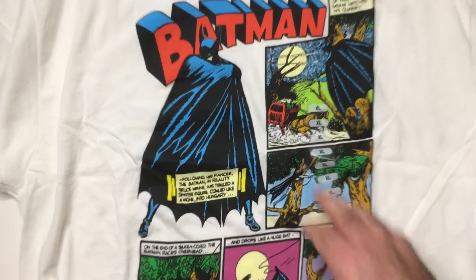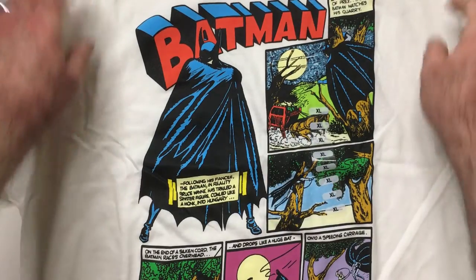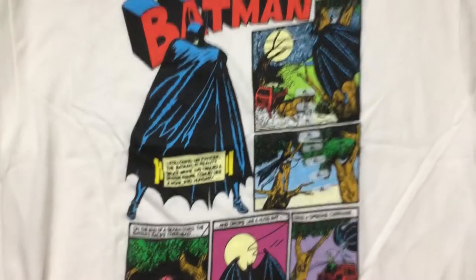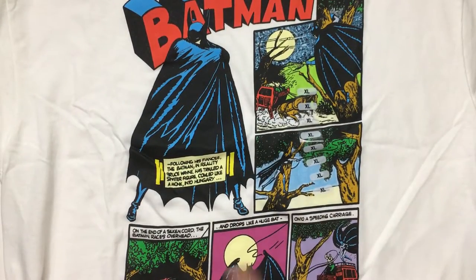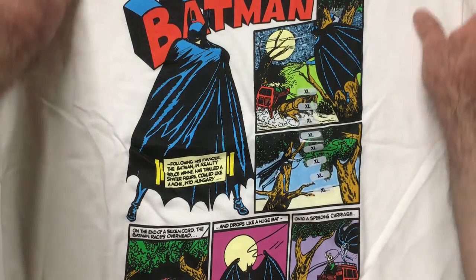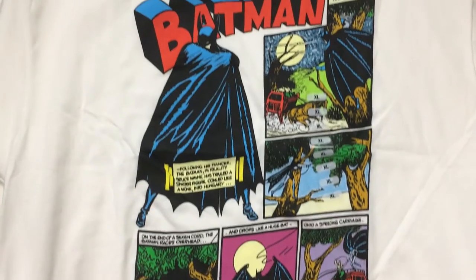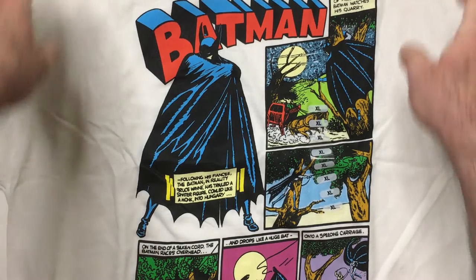Luckily they had my size, extra large. There are some comic book panels here and they're readable, so that's nice. Old Batman, pretty cool Batman logo, and then some panels with some action shots. For five bucks, I think if you're a Batman fan or comic book fan, it's a goodbye — so check out Five Below for the Batman shirts.